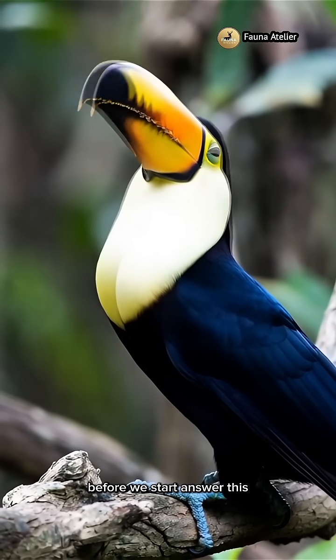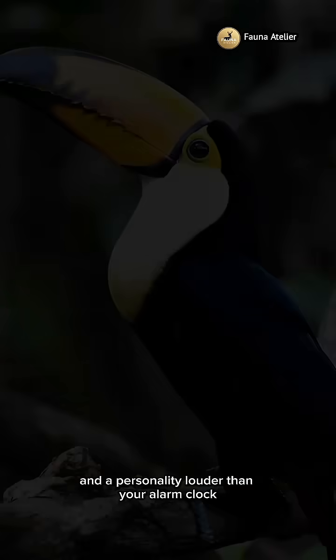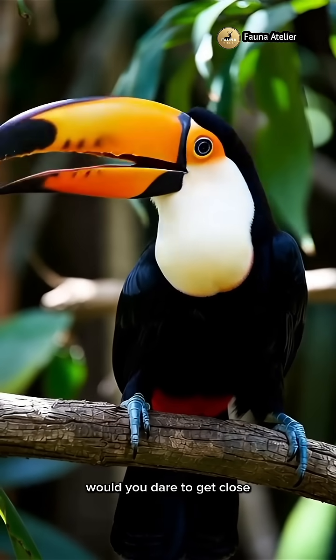Before we start, answer this. If you met a bird with a rainbow-colored beak and a personality louder than your alarm clock, would you dare to get close?